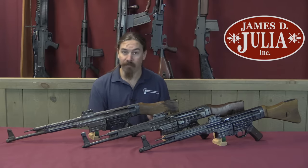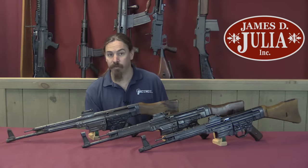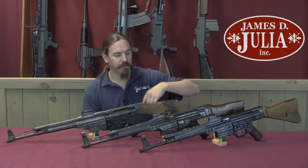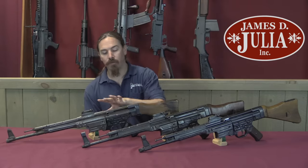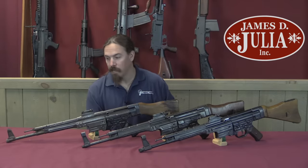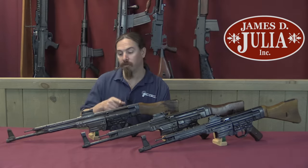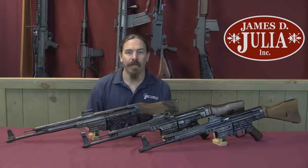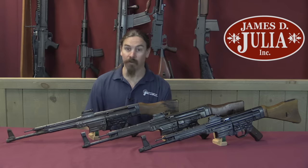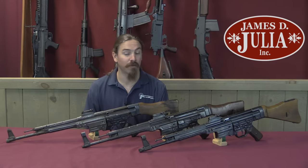If you would like to have one of these, there are several cool options here on the table — all three are coming up for sale at Julia. You've got the MP43-1 early transitional model, a nice standard example of the MP44, and this really cool two-tone late-pattern STG44. If you take a look at the description text below you'll find links to Julia's catalogue pages for all three guns where you can see pictures, provenance, and everything. If you'd like to bid, you can place bids online or over the phone, or come to the auction and participate live. Thanks for watching.